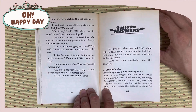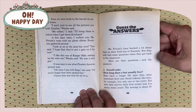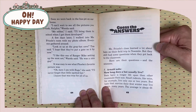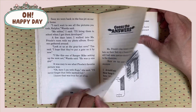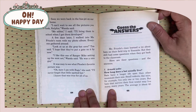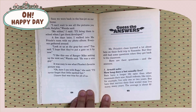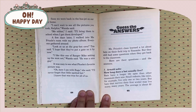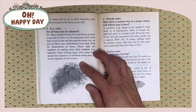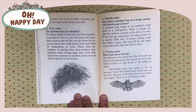Guess the answers. Miss Frizzle's class learned a lot about bats on their field trip to Yosemite, but they still had some questions when they got back to the classroom. Here are their questions and the answers. Number one, Arnold asks: How long does a bat usually live? Bats have a longer lifespan than other animals of that size. Small rodents like mice live only one or two years. But bats that survived the first winter may live many years. The average is about 15. Some live to be in their 20s and some even get to be 30 years old.